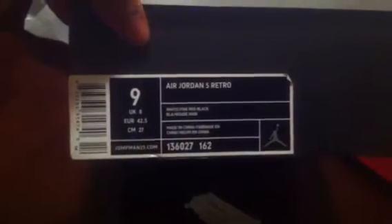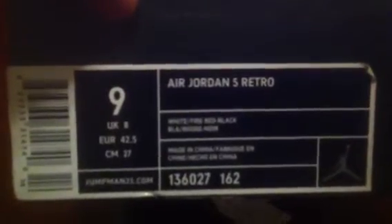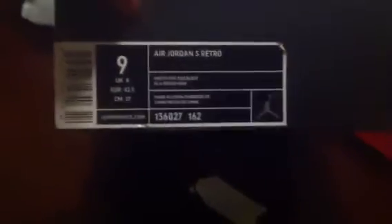Got the Jordan 5 Retro white, fire red, black. This is the retro from '07. OG box, size line. Dead stock, never worn, never tried on.